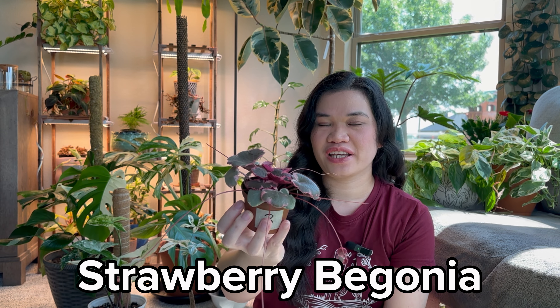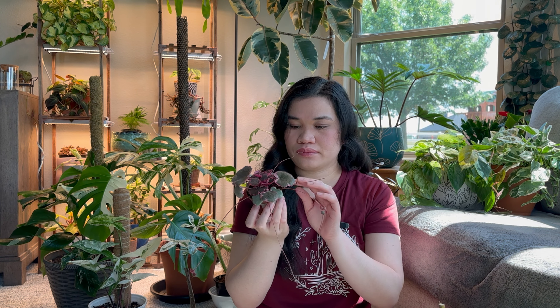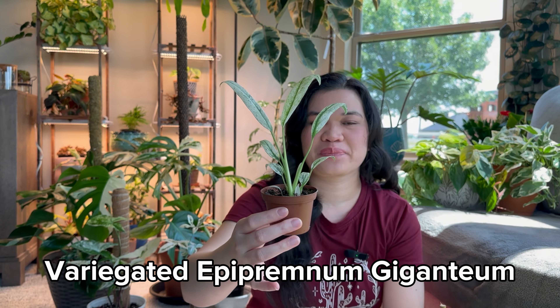Next is strawberry begonia — if you remember, I repotted this about two weeks ago and it's just so little. I need to repot it again because it dries up so quickly. There are already babies now — I think I can propagate this and make another plant. It's so pretty. I need to put it in a hanging basket so it can trail down. It has this pink and white variegation. It's kind of common but uncommon — I don't really see it at big box stores. I got this from a local nursery for three dollars.